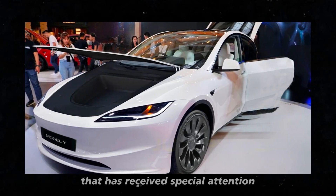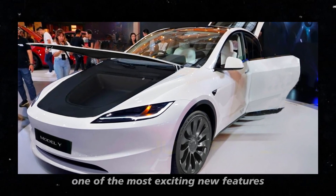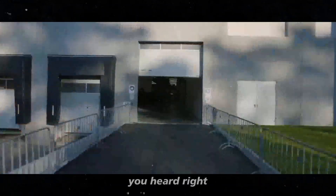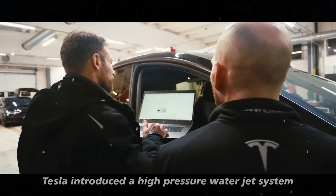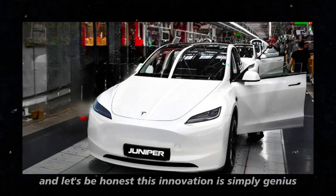But it's not just the front that has received special attention. One of the most exciting new features is the elimination of windshield wipers — goodbye to those metal arms that always ruin the view. Instead of traditional wipers, Tesla introduced a high-pressure water jet system, and this innovation is simply genius.